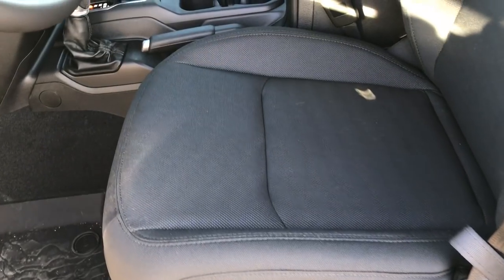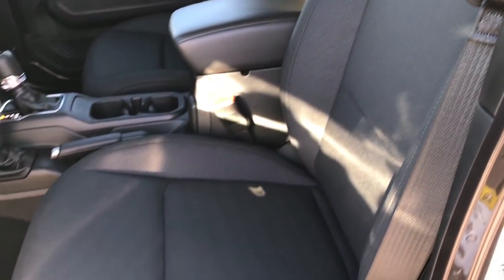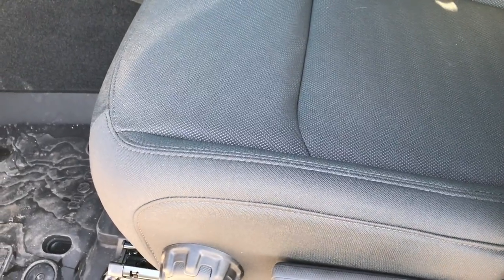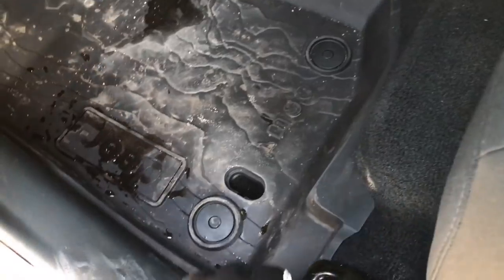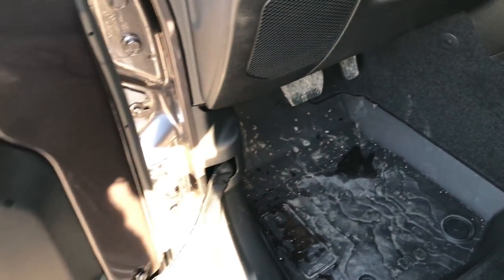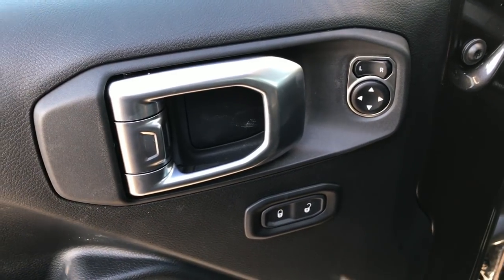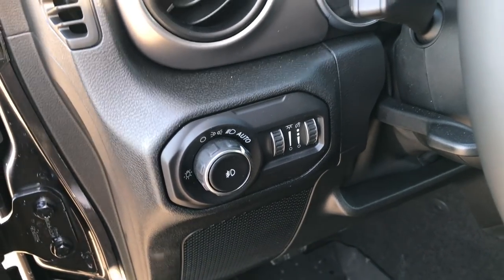The sport package gives you the black cloth interior — really good high quality material. It does have the lumbar and the driver's seat height adjuster. These are the new all-weather floor mats; they still have the little holders and the topographic design on them as well. Power locks, power mirrors of course, and this one does come with the automatic headlamps.